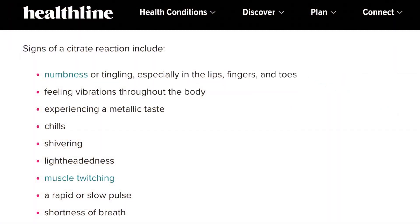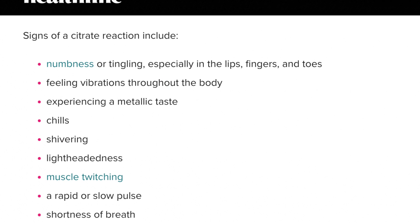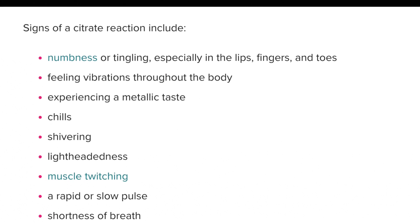One thing that people were really curious about is a citrate reaction. They infuse anticoagulant into your blood as part of the process, just to keep the blood flowing well. Signs of citrate reaction include numbness, tingling, feeling vibrations throughout the body, a metallic taste, chills, shivering, and lightheadedness.